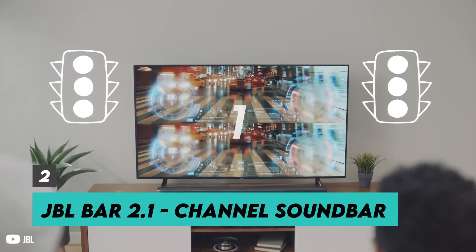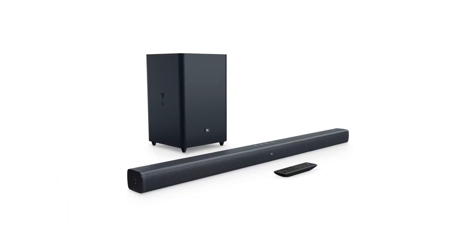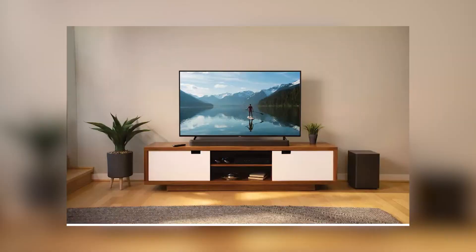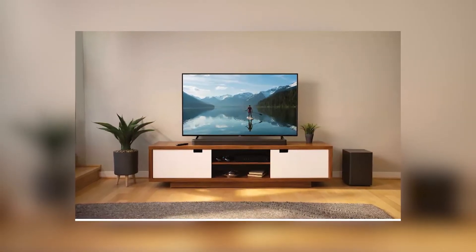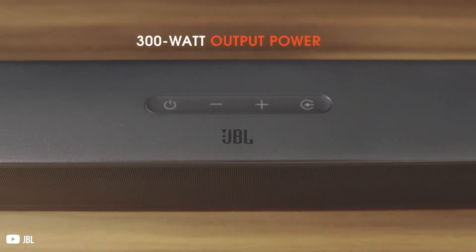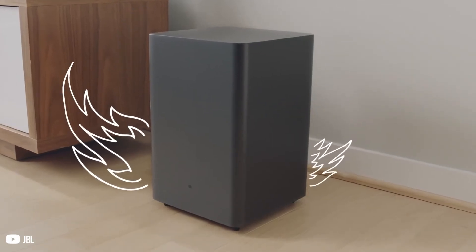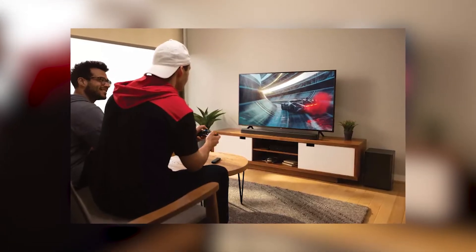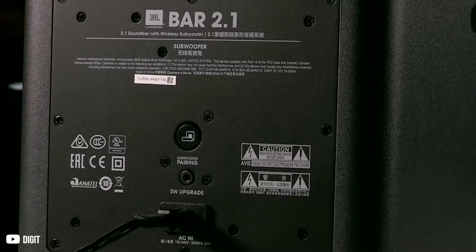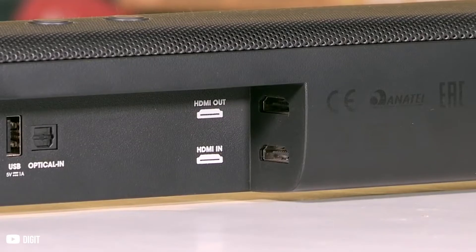The JBL Bar 2.1 is a sleek, potent soundbar with an outstanding soundstage. It's a sturdy soundbar, and because it's wireless, the subwoofer may be set up independently of the soundbar. It's practically plug-and-play and offers respectable connectivity possibilities. The audio performance is unquestionably an improvement over standard TV speakers, and games and movies can both be appreciated. Although music enthusiasts can be picky, it shouldn't be a deal-breaker for the average listener. Lack of channel separation is definitely a drawback, since it makes it harder to immerse yourself in a movie because everything's coming at you from the center.